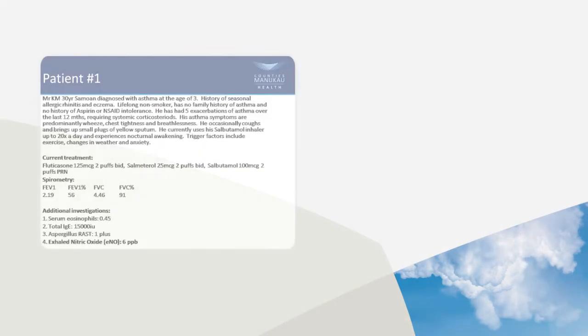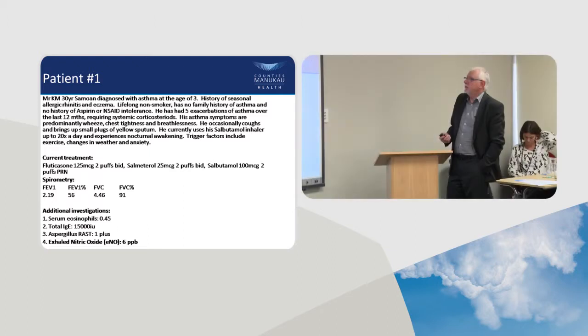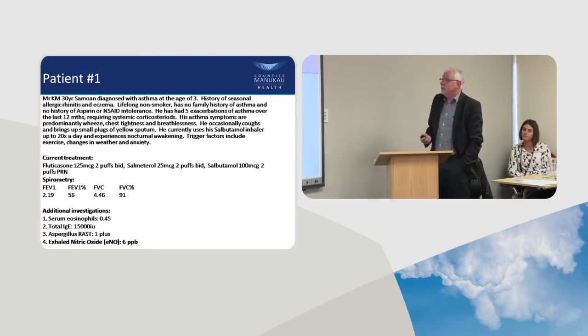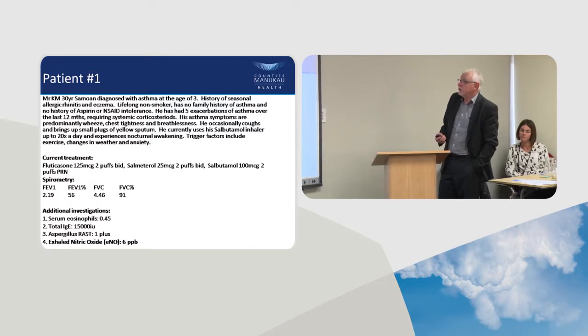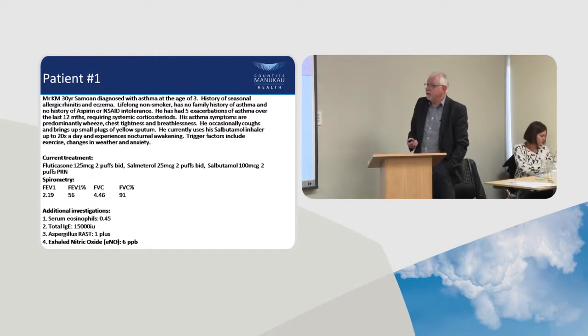Patient 1 is Samoan, diagnosed with asthma at age 3, seasonal hay fever, eczema, non-smoker, no family history of asthma, no history of aspirin intolerance. He has had five exacerbations of asthma over the last year requiring systemic steroids. He has wheeze, chest tightness, uses salbutamol up to 20 times a day, wakes up frequently — it's as bad as it can get.